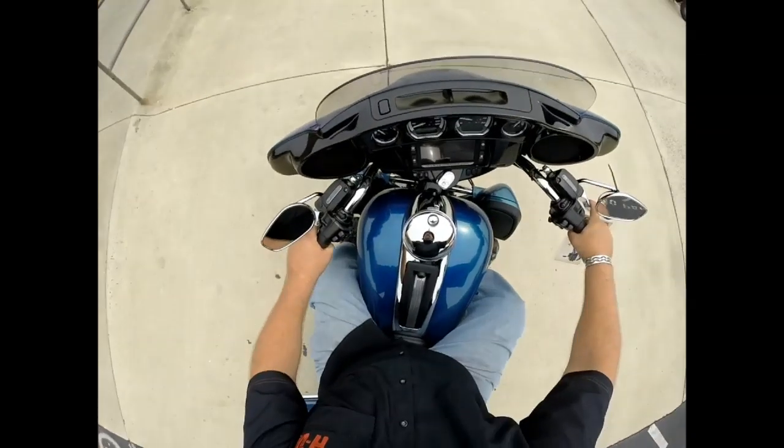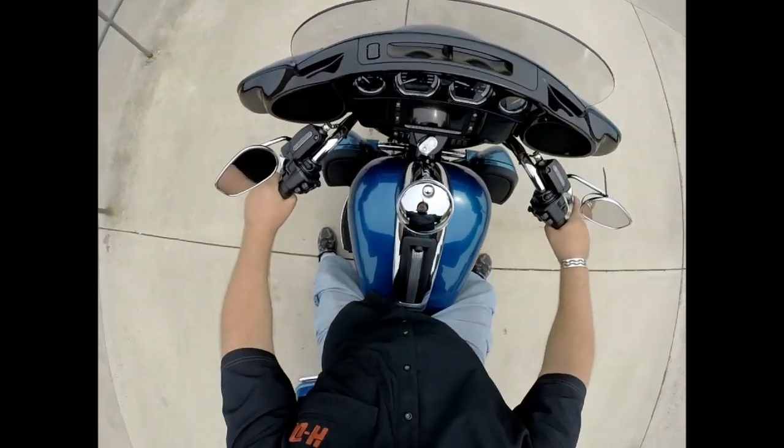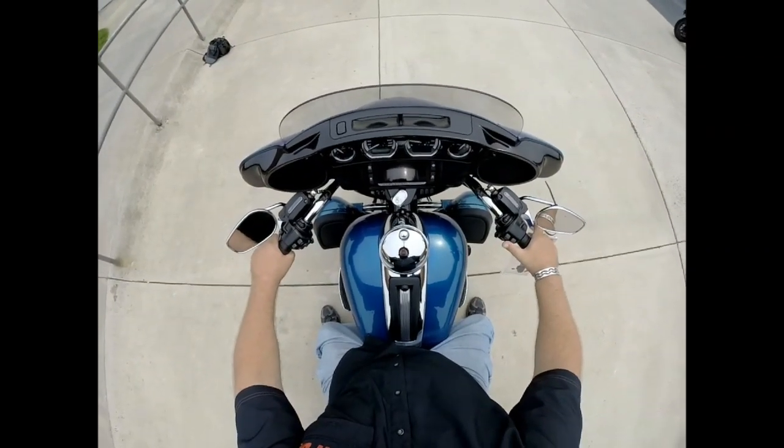Absolutely love this bike. If you haven't ridden one of the Project Rushmore bikes, you've got to get down here and check it out. I'm going to walk around and show you some of the features of this bike.